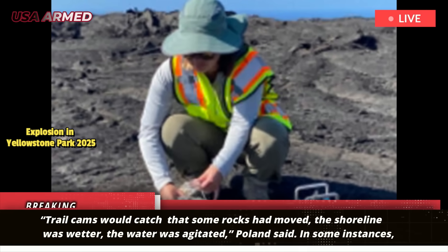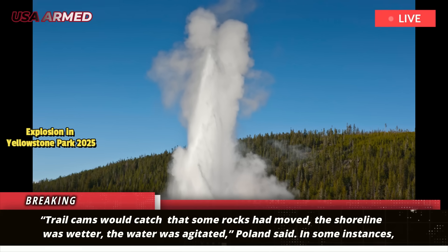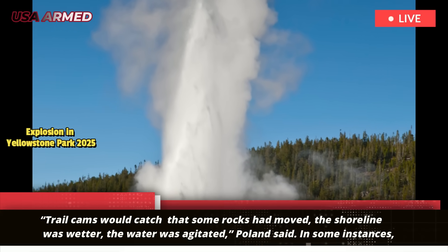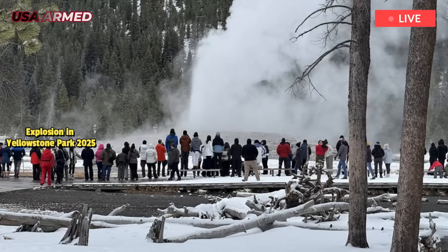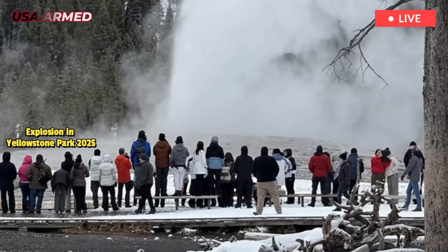Trail cams caught that some rocks had moved. The shoreline was wetter, the water was agitated, Poland said. In some instances, unknown events toppled small seismometers, buried temperature sensors in mud, and in one case washed a temperature sensor down into the Firehole River, Poland wrote. The pool's temperature readings would spike at various times, and there were two different eyewitness accounts — not always the most reliable source for geologists — that claimed to have seen small eruptions.